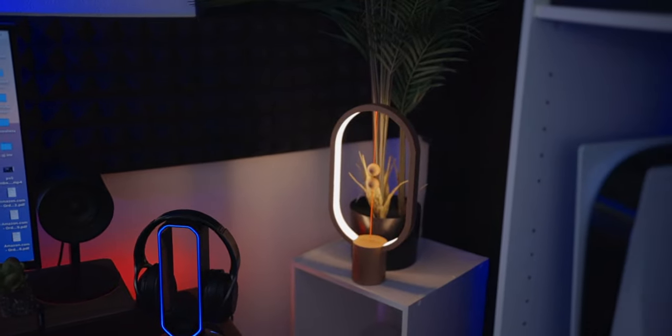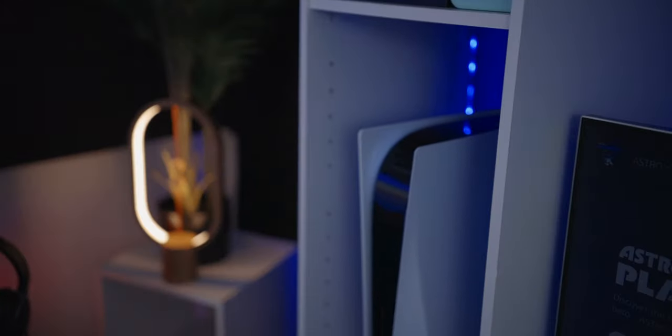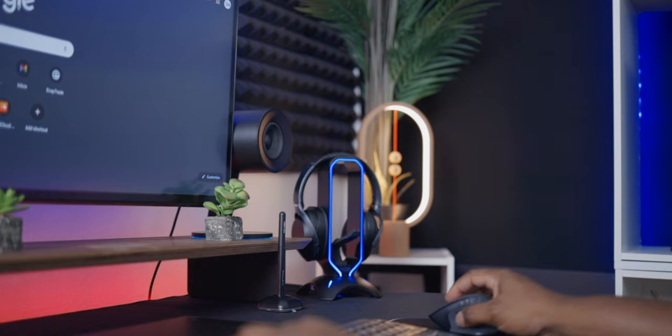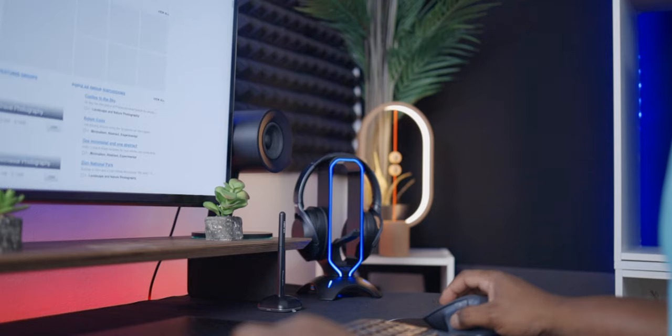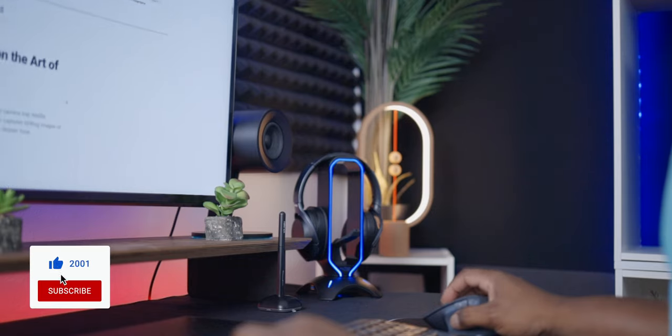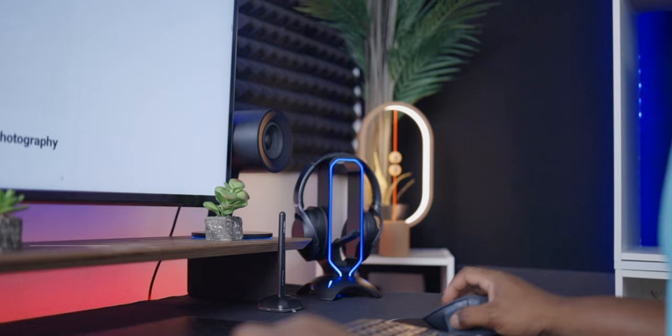I have worked very hard to get to this point and have accumulated these products over many years and months, which I have bought with my own hard-earned money, whether brand new or used. I'll try to leave links to each item in the description box below. Now let's go over all the products in this setup, and since it's a desk setup video, I think it's only right that we start by talking about the desk.